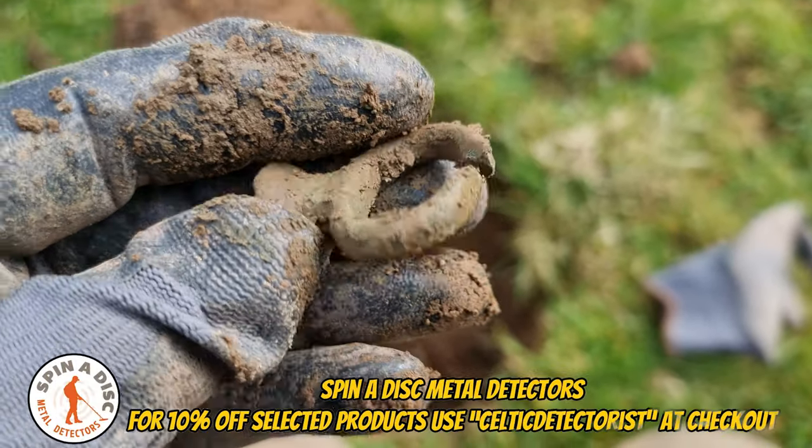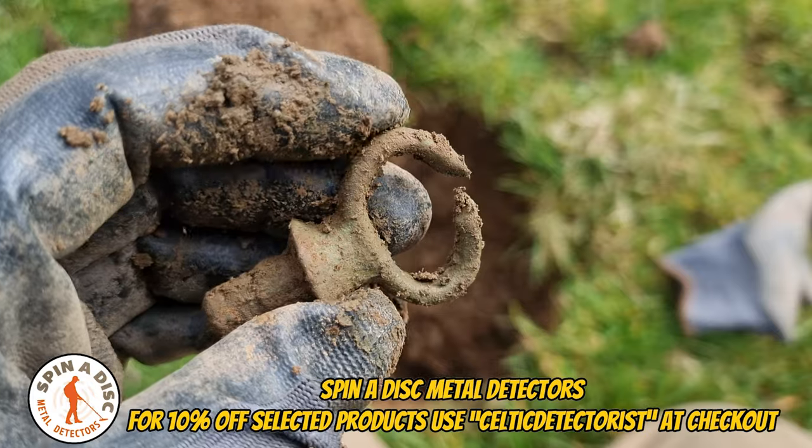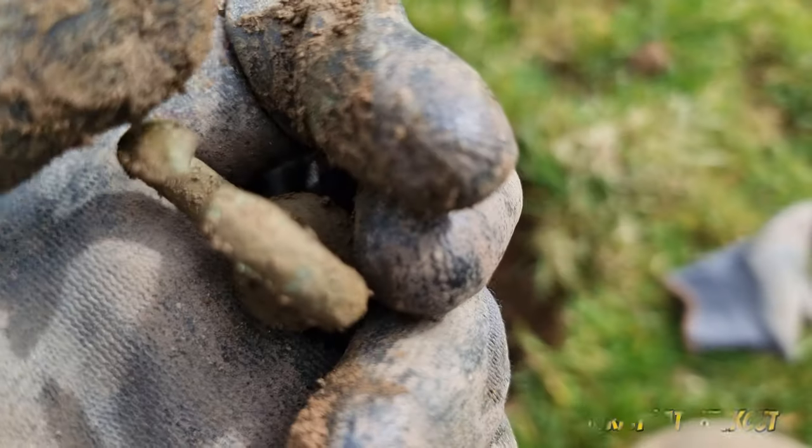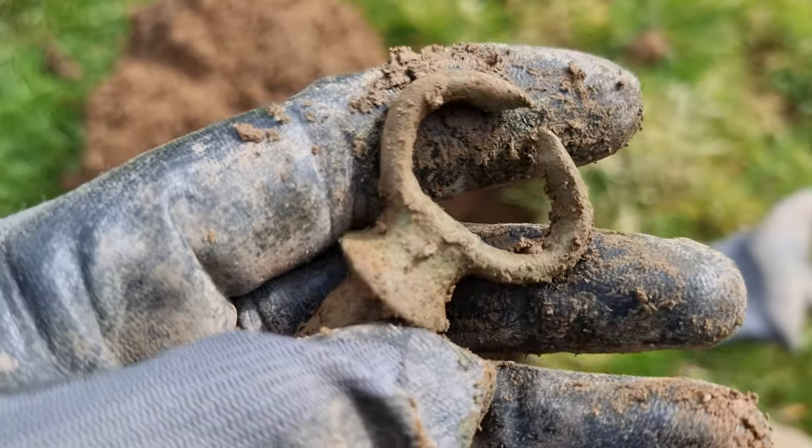I think that's probably off some kind of fire machinery or something like that. It would have been to hold some straps or something like that, and I know it's a bit broken on the tip there, so it would have been a full circle, I assume.